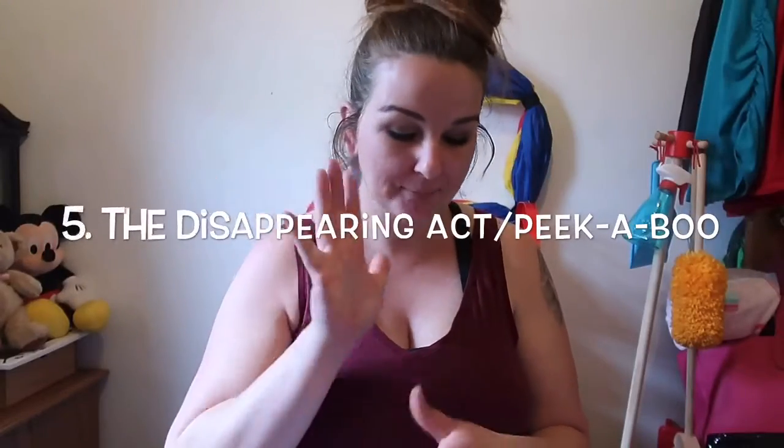Option number five — Lincoln absolutely loves to play what I call his disappearing act. He will bring me a little blanket, I put it over his head and say, 'Lincoln, where are you?' He loves to do that. Playing hide and seek with them, taking turns — that shows them sharing and taking turns. You hide, I will seek you, and then I will hide, you seek me. They love to play at this age. They are learning so much.